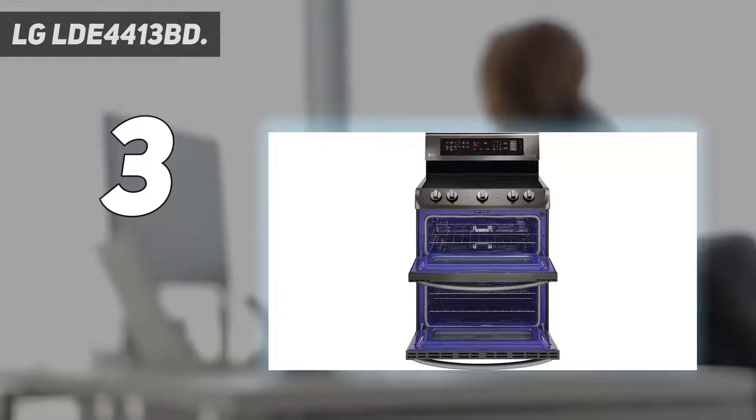At number 3: the LG LDE4413BD. If your home often seems like a restaurant, you'll need an oven that can handle the constant output of food. The LG LDE4413BD has two ovens that can run independently, so you can cook two different items at different temperatures at the same time. On top there's a 3.0 cubic foot oven that's great for pizzas and casseroles, while below there's a larger 4.3 cubic foot one for roasts or multiple sheets of snickerdoodles. You also get five burners with power ranging from 3200W for quick boils to only 100W for keeping the pot roast warm.